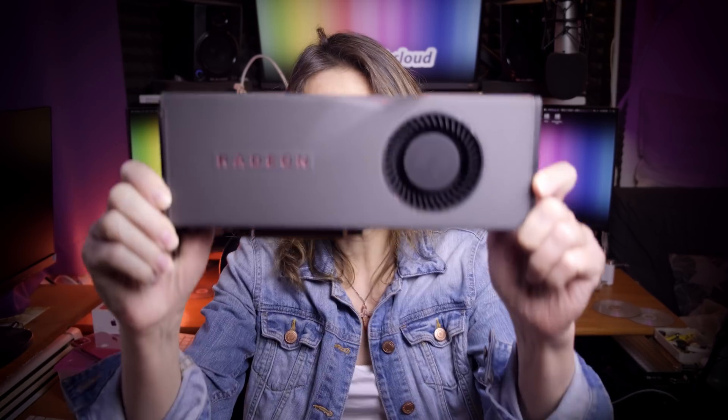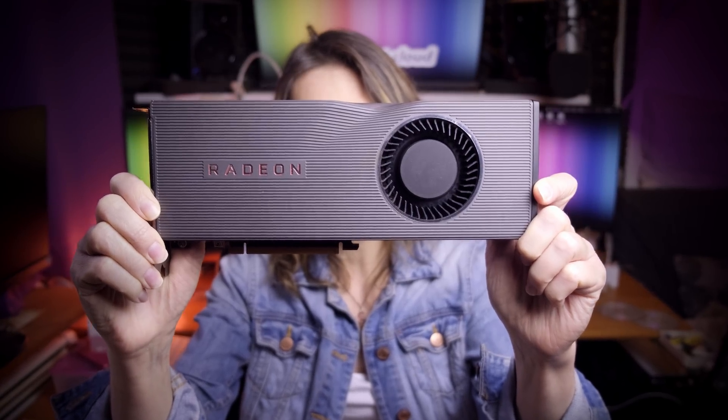Is the currently fastest AMD Navy Architecture RDNA powered graphics card, the Radeon RX 5700 XT, finally supported in macOS? Can you use it in your Hackintosh build or with a Mac? Is this finally the best price-to-performance ratio GPU for your Hackintosh? Let's find out.